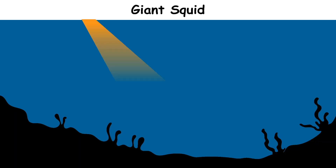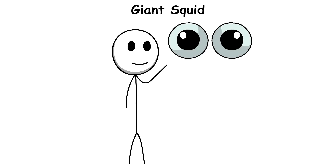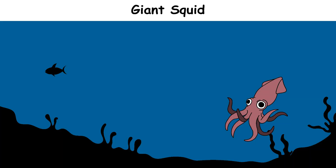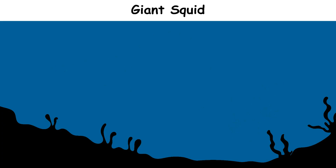In the deep sea, where light cannot reach, the giant squid has a huge advantage: very large eyes. Each eye can be as big as a dinner plate, helping it see even the smallest movement in the darkness. Giant squids live in the deep ocean, usually 500 to 1,500 meters underwater. They are fast swimmers and can shoot water through their bodies to move quickly if they feel threatened.